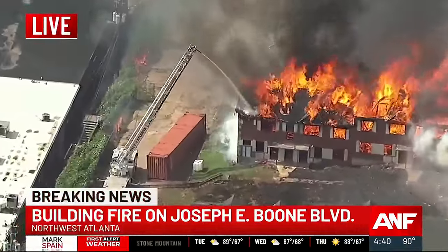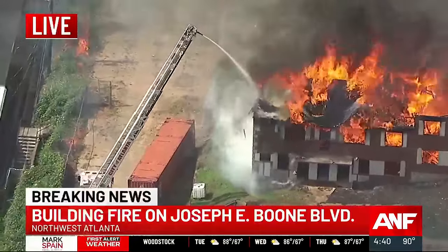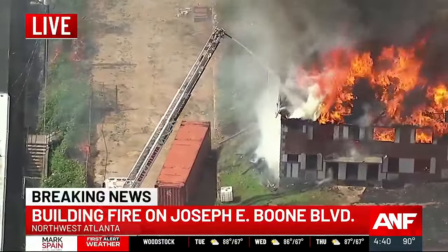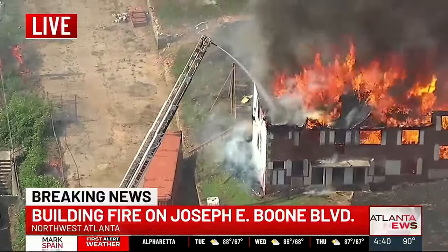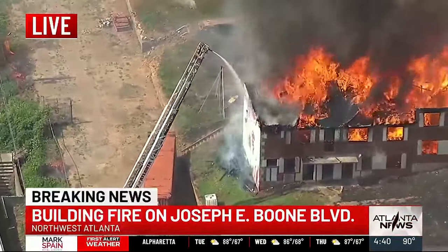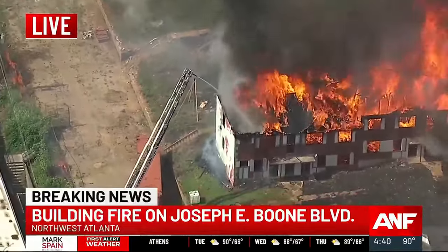We're also learning a little bit more about where this is exactly located. This is Joseph E. Boone Boulevard, also Mason Turner Road in East Atlanta. Those are the cross streets as we look at firefighters working to put out those flames on what we believe is an abandoned apartment building.